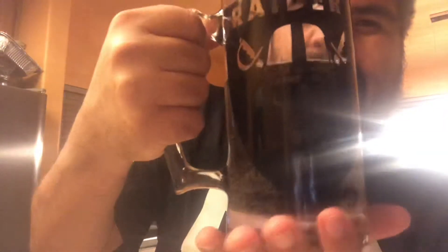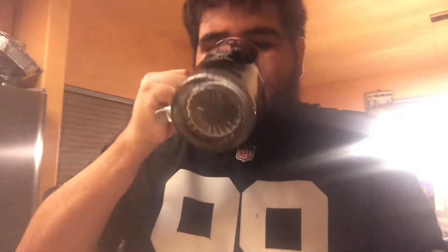Alright, so this is the original Pepsi Nitro. Smells like Pepsi. Let's see if the texture is a little bit different. I've got it in my Raiders mug. Okay... okay, that's the first test. Let's try it again.